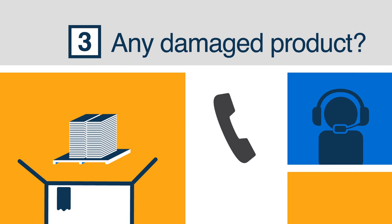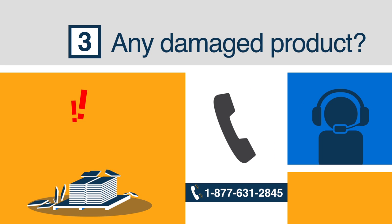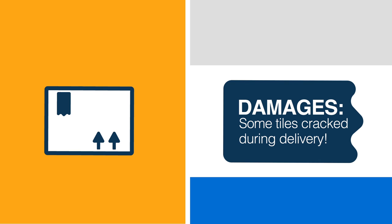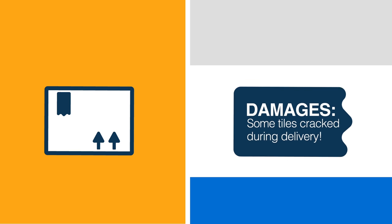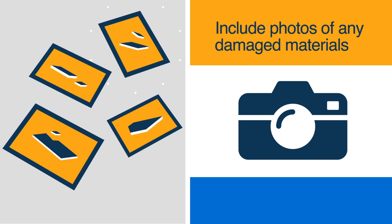If your product is in any way damaged, reach out to BuildDirect Customer Service and we'll resolve the issue as quickly as possible. Please ensure that the damages are noted on the delivery slip before the carrier departs. Some carriers are currently using electronic signature pads, but you should still be able to note the damages. If possible, please include some photos of the damaged materials.